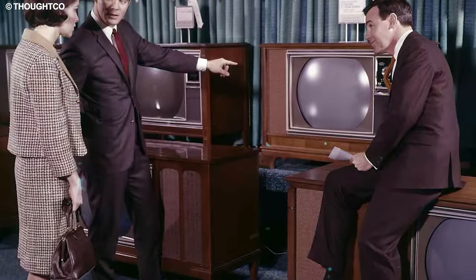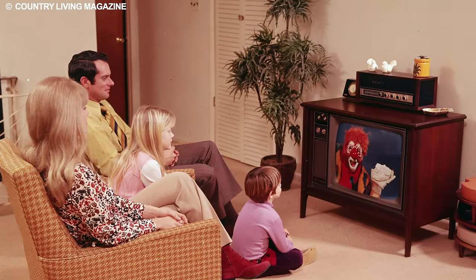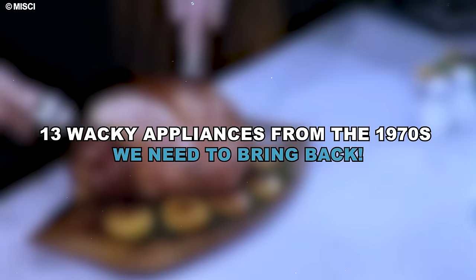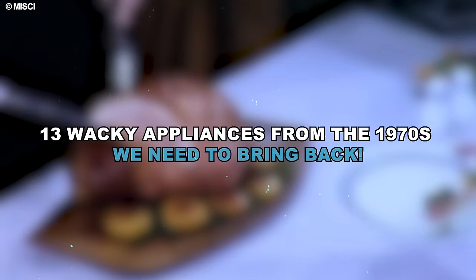From cathode ray tube TVs to space-age kitchen marvels, these gadgets brought a whole new level of excitement to our homes. Join us as we uncover 13 wacky appliances from the 1970s we need to bring back.